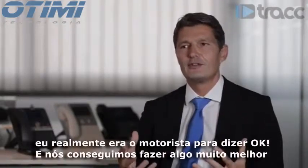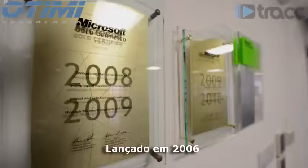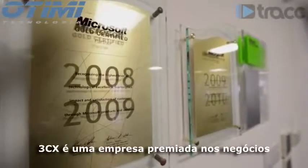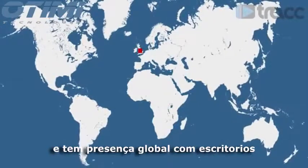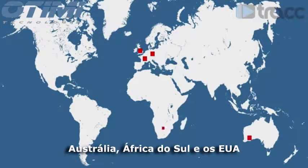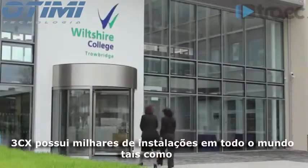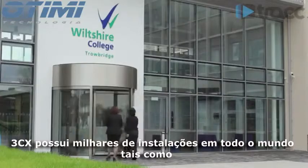It was a real driver to say, 'We can do this, and we can do it much better.' Launched in 2006, 3CX's award-winning business has a global presence with offices in the UK, across Europe, and as far afield as Australia, South Africa, and the USA, having completed tens of thousands of installations worldwide.